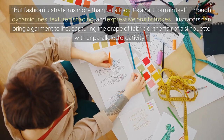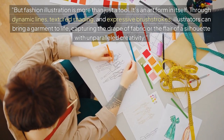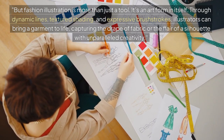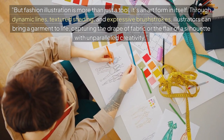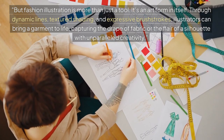But fashion illustration is more than just a tool — it's an art form in itself. Through dynamic lines, textured shading, and expressive brush strokes, illustrators can bring a garment to life, capturing the drape of fabric or the flair of a silhouette with unparalleled creativity.